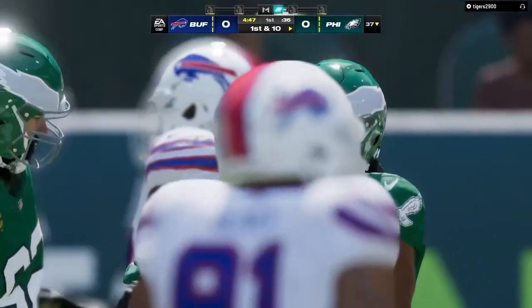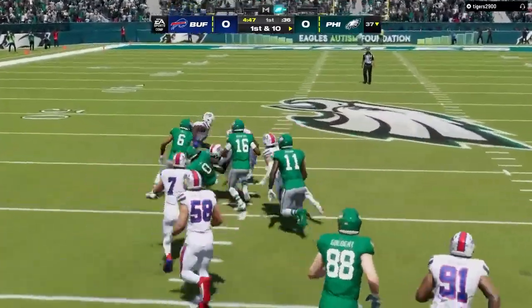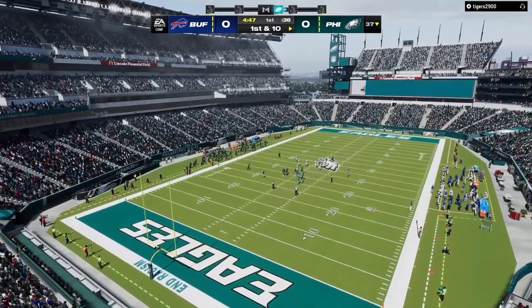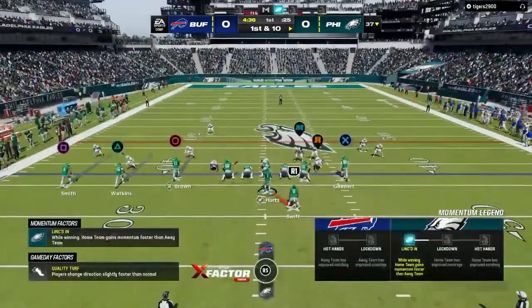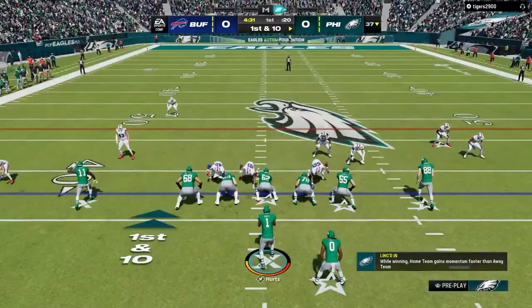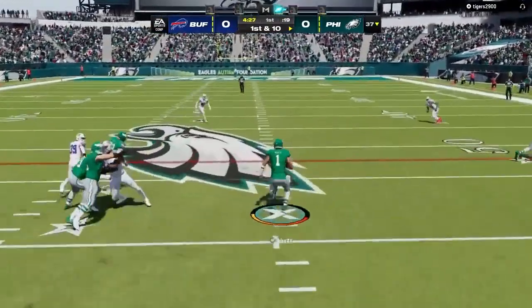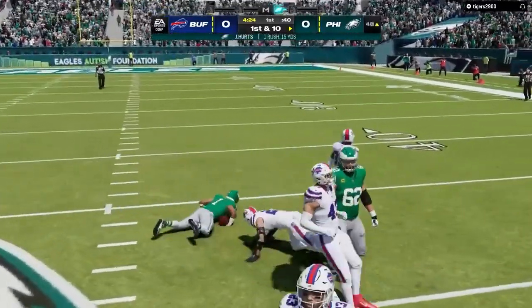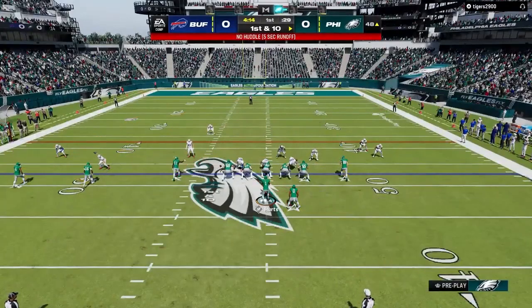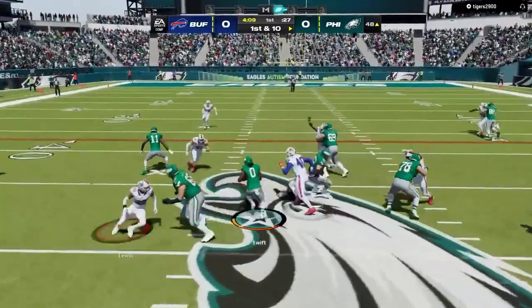This offense is off to a strong start — a big run and a first down. That's putting what you practice into play — excellent execution to get things started. One play has them to the 37. Now Hurts on the option right — good acceleration, across midfield to the 44-yard line. First and 10 now as they've got things rolling on this drive.